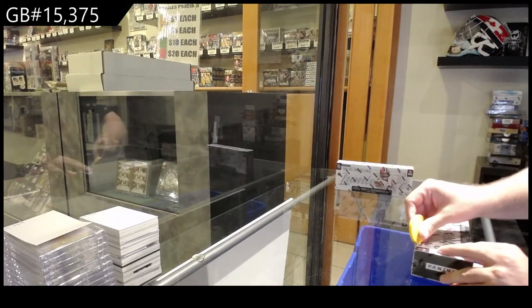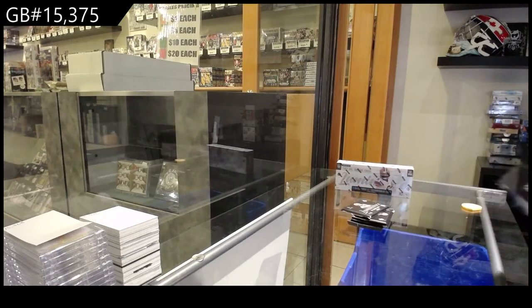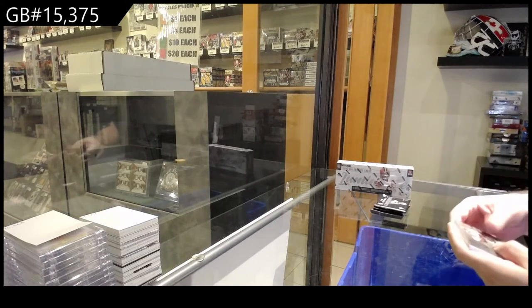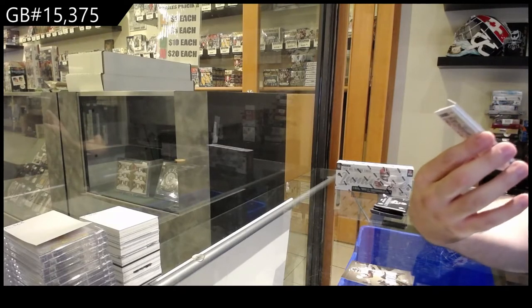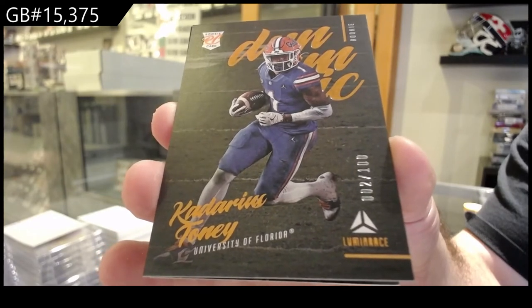375 Luminance football. We've got numbered to 100 — you got to let me know who this is for. Number of Kadarius Toney. If anyone who knows football wants to let me know, that'd be great. Kadarius Toney.